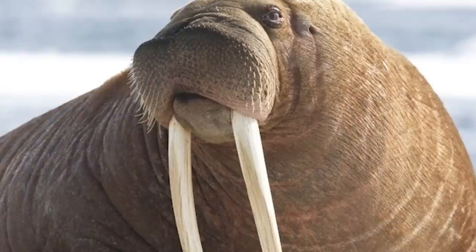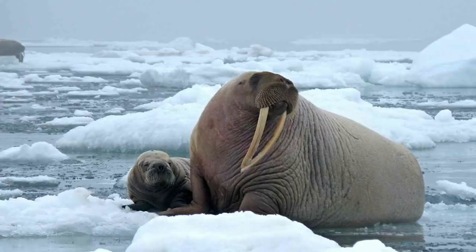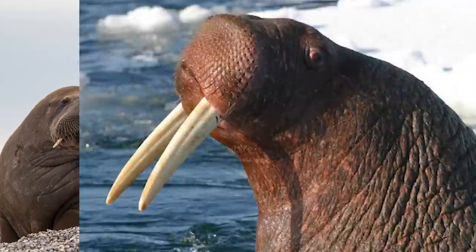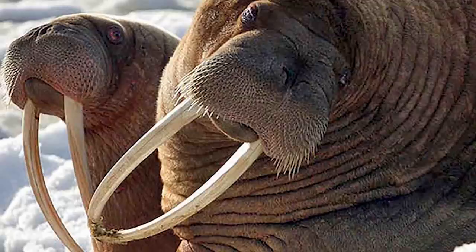Walrus can also slow their heart rate down to save energy. They have fantastic abilities to adapt, but humans almost sent these beautiful creatures into extinction. Classic humans just getting involved. Walrus hunting is now illegal for the most part, aside from a few areas, so these blubbery boys still have a fighting chance. Historically, walrus have never attacked a human, so don't be afraid of them. They don't want any beef — just fish.